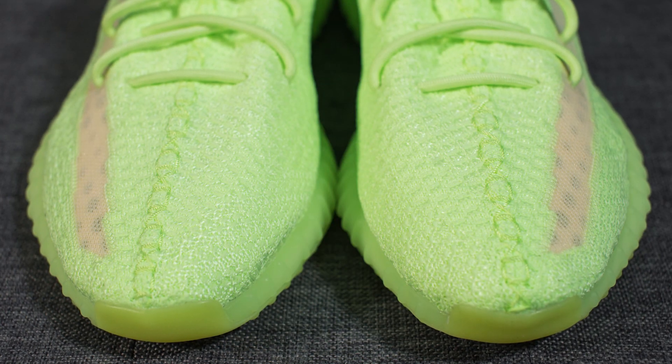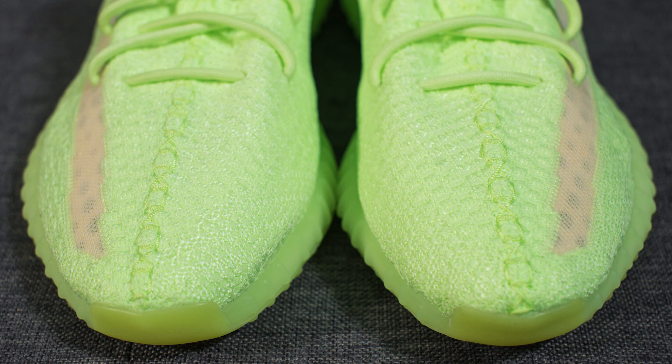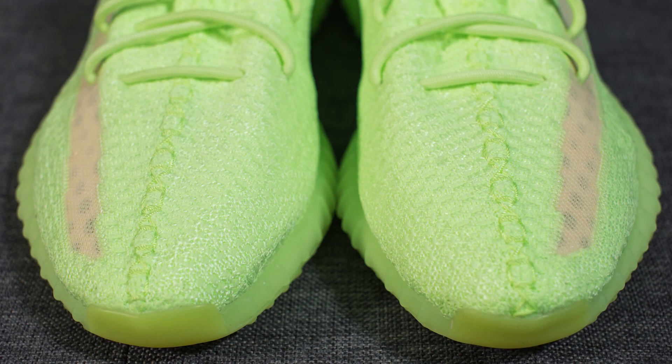Jumping straight into the sneaker, there's not too much different about this pair compared to the previous colorways I've reviewed. The upper of the shoe is still constructed using prime knit, but this time it's done in this very vibrant neon green color.